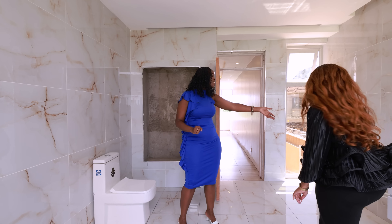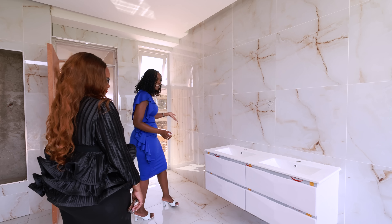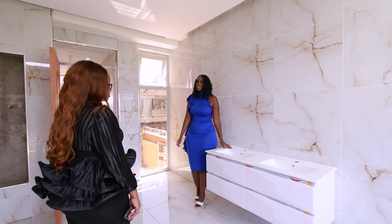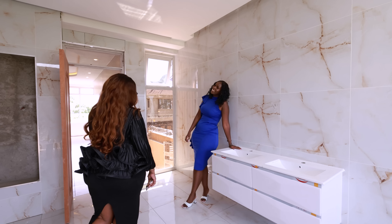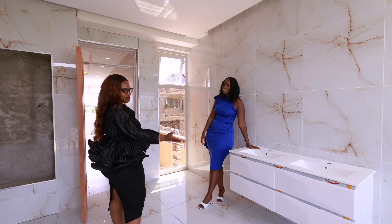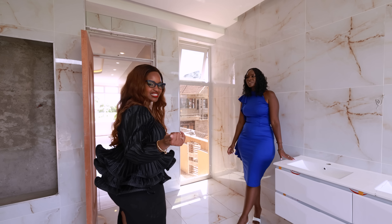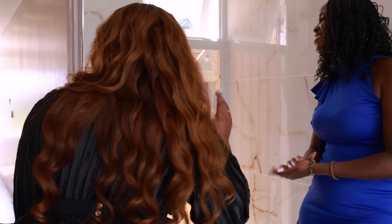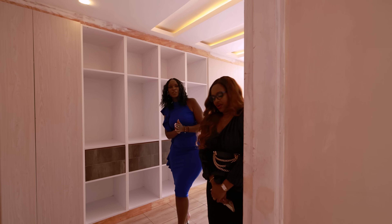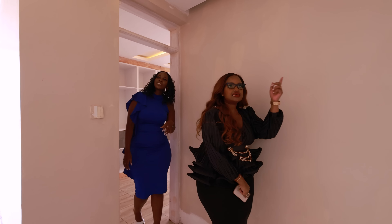And then we have the his and her sinks. It's amazing. I honestly don't know if I want to leave this space — it's beautiful. If the tub were here you'd just chill in there. But filming is officially — actually no, we have one more floor!